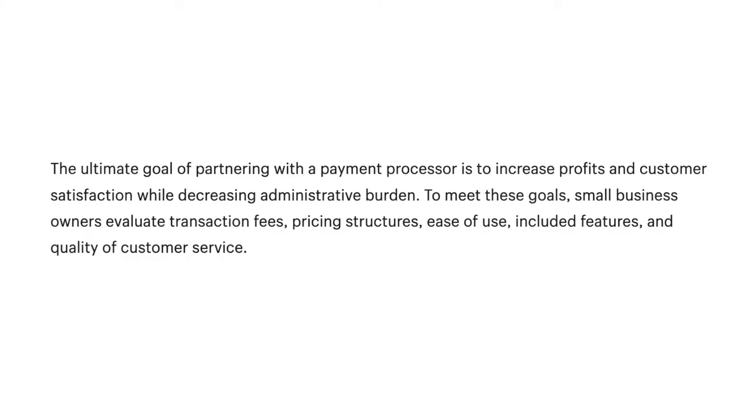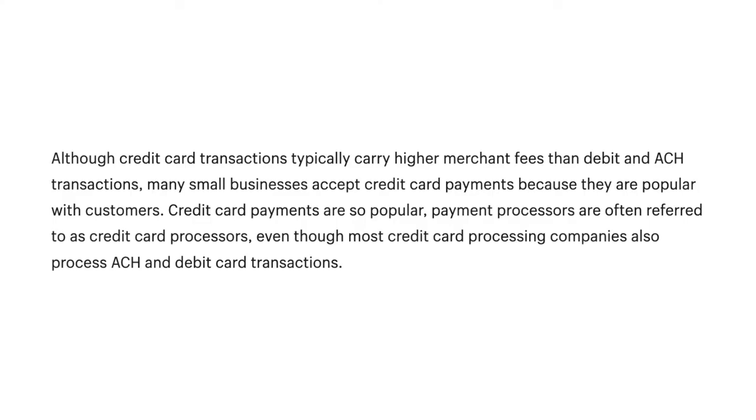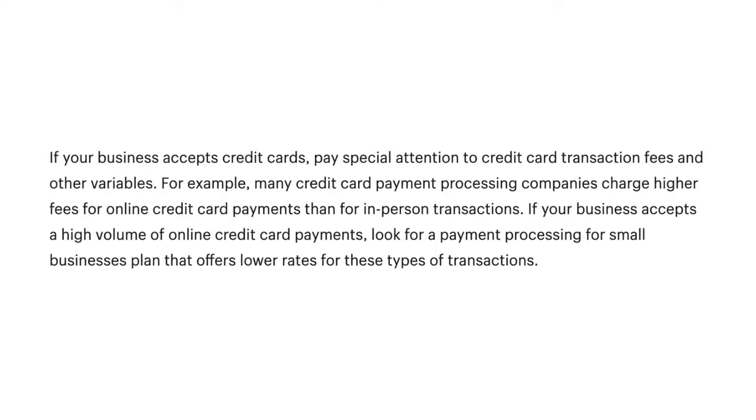The ultimate goal of partnering with a payment processor is to increase profits and customer satisfaction while decreasing administrative burden. To meet these goals, small business owners evaluate transaction fees, pricing structures, ease of use, included features, and quality of customer service. Although credit card transactions typically carry higher merchant fees than debit and ACH transactions, many small businesses accept credit card payments because they are popular with customers.